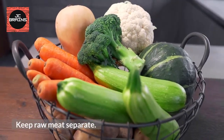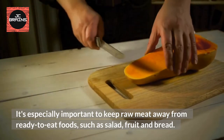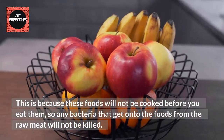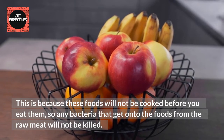Keep Raw Meat Separate. It's especially important to keep raw meat away from ready-to-eat foods, such as salad, fruit and bread. This is because these foods will not be cooked before you eat them, so any bacteria that get onto the foods from the raw meat will not be killed.